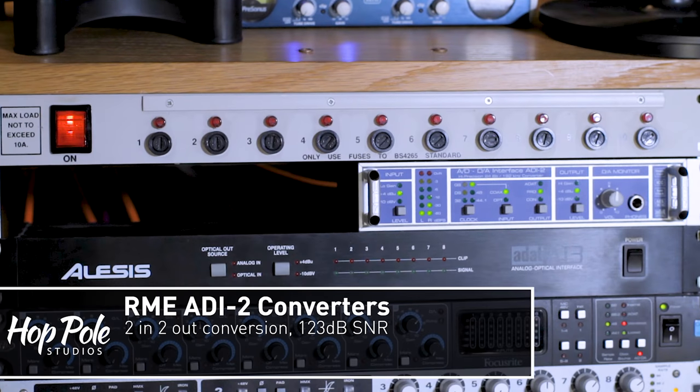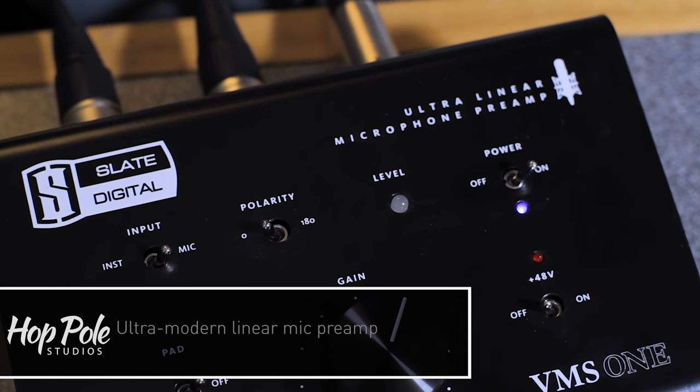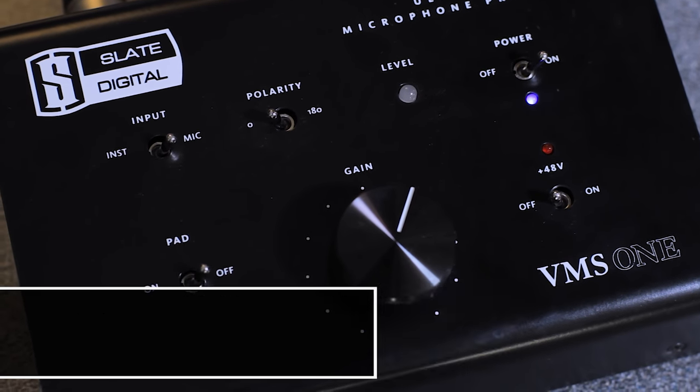Beyond the power strip we have my main set of converters — the RME ADI-2. This has two incredibly high quality converters going in and two incredibly high quality converters going out. The outputs feed my monitoring setup. One of the inputs is for that Blue Tube, and the other is for the Slate VMS1 preamp, which I got to try out and it absolutely blows anything else out of the water, especially with the Slate ML1 microphone.